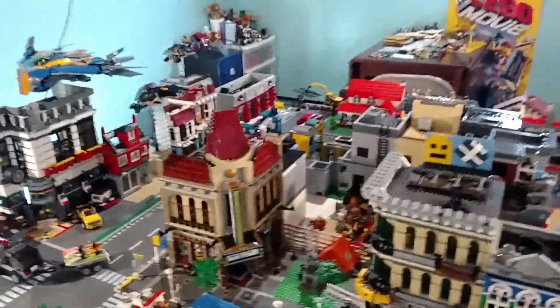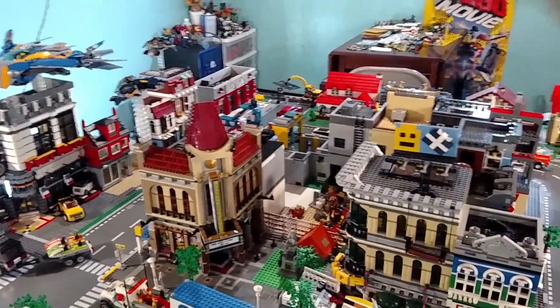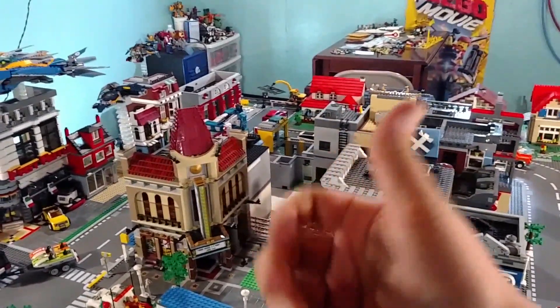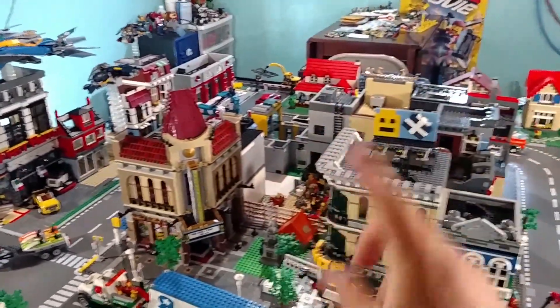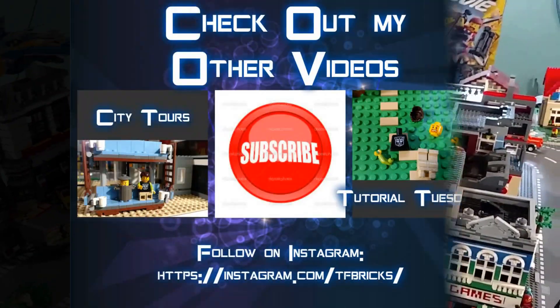That's what I've got for you guys. Hope you liked the city tour. Leave your comments down below, hit that like button, subscribe if you've never subscribed before, and remember — till all our bricks. And happy birthday to me! See you later.